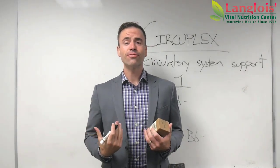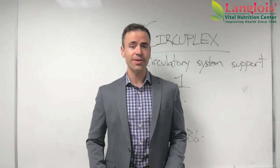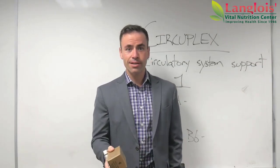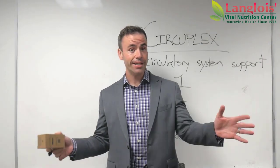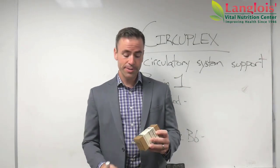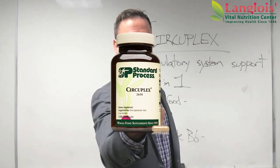Hello everybody, it's Drew Detzner from Langlois Vital Nutrition Center here with you. Thank you for watching this video. I bet a bunch of you are here because you just watched the video about cold hands and feet. Glad you found this video. Now if you're not here because of cold hands and feet and you're just curious about this product, I am also glad you're here. What I want to do is talk to you about Circuplex by Standard Process.